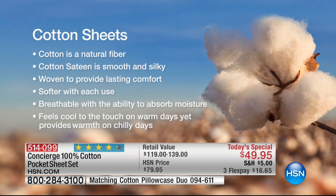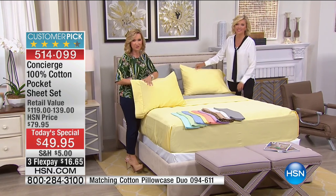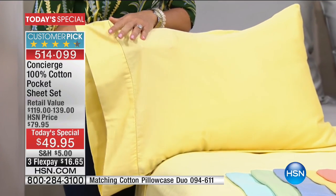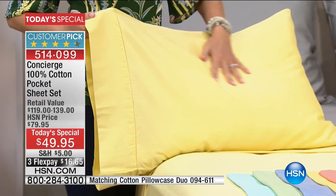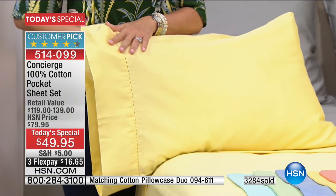Cotton is natural, breathable, and we love the feel of it against our skin because it's so smooth. The mercerization and satin weave elevate that feeling even more. These are going to get softer with more use and with each washing — they already feel pre-washed. This is a 300 thread count with a satin weave, and the difference is the satin weave puts more cotton on the surface against your skin, so it's going to feel silkier and smoother.